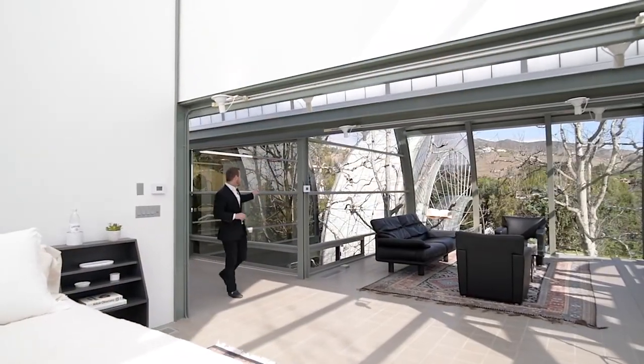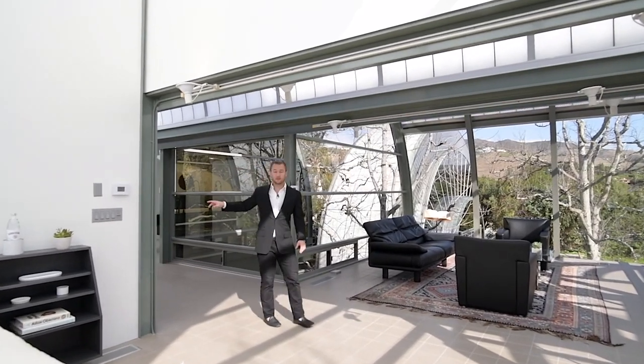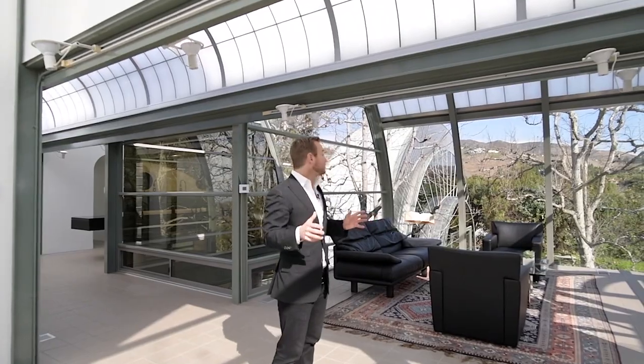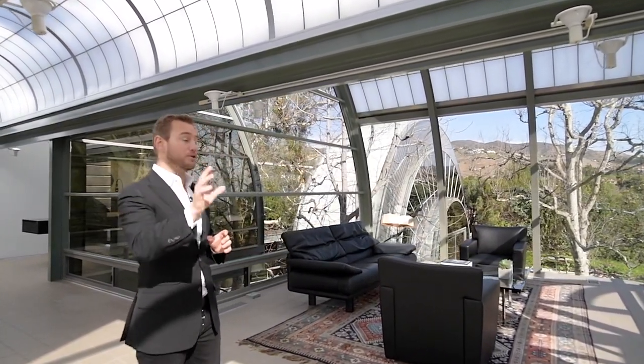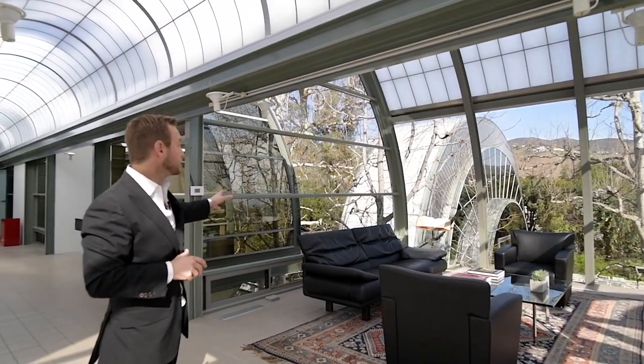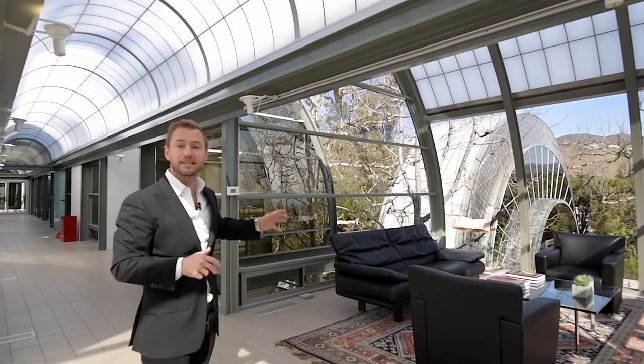We've made our way past the master bathroom, his and her closet, and find ourselves in the master bedroom and sitting room. As you can see, with walls of glass we have 270-degree views of the ocean in front, mountains to the side, and the house behind us, really taking in the architectural lines that the house has.